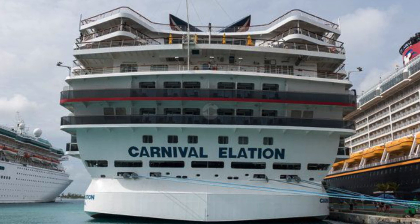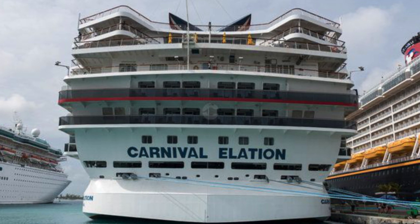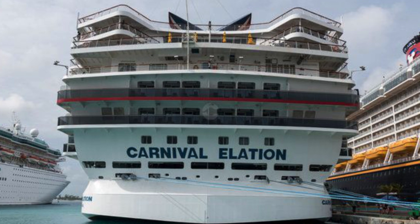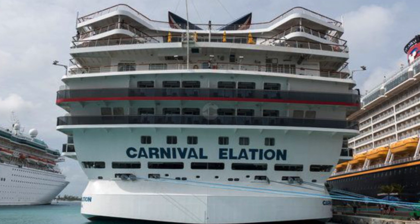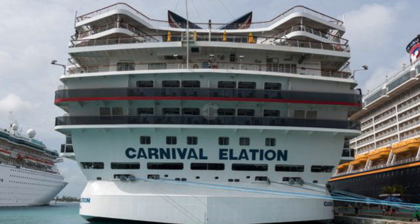If you'd like to keep up with travel industry news, cruise industry news, and bargains, just hit the little subscribe button in the lower right-hand corner. Hopefully we'll see you on a cruise real soon.